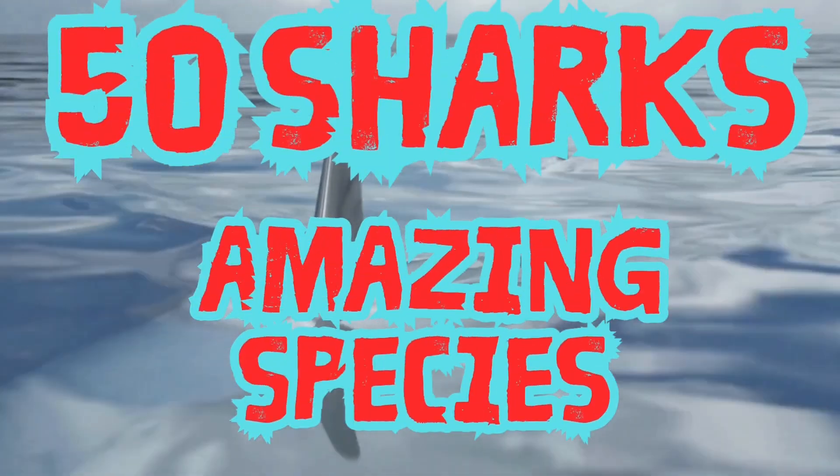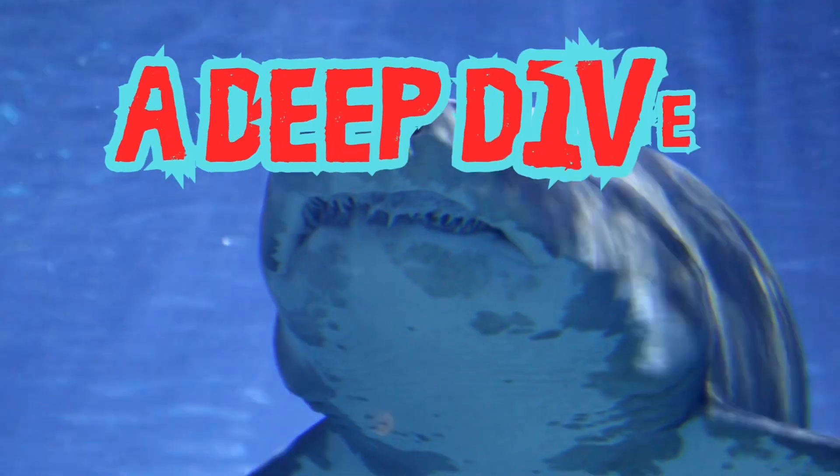50 amazing shark species. A deep dive into the ocean.